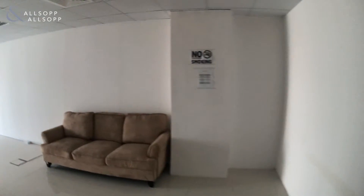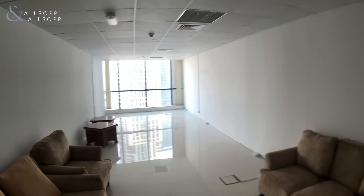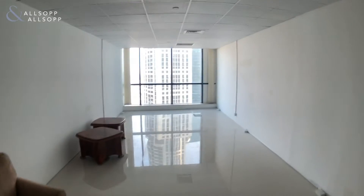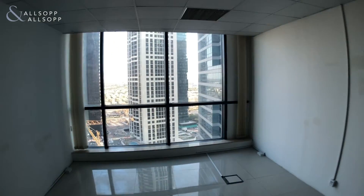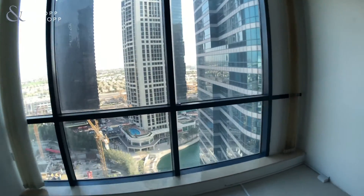We have the second partition here. It does not come furnished but it is fitted. It's 1,132 square foot.